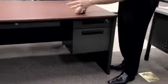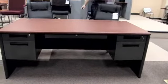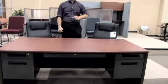Each of the pedestals are individually locking, in the event that there is someone else that may use this office, so that you can keep an area for your items secure and not have to worry about whether or not they will be there the next day.